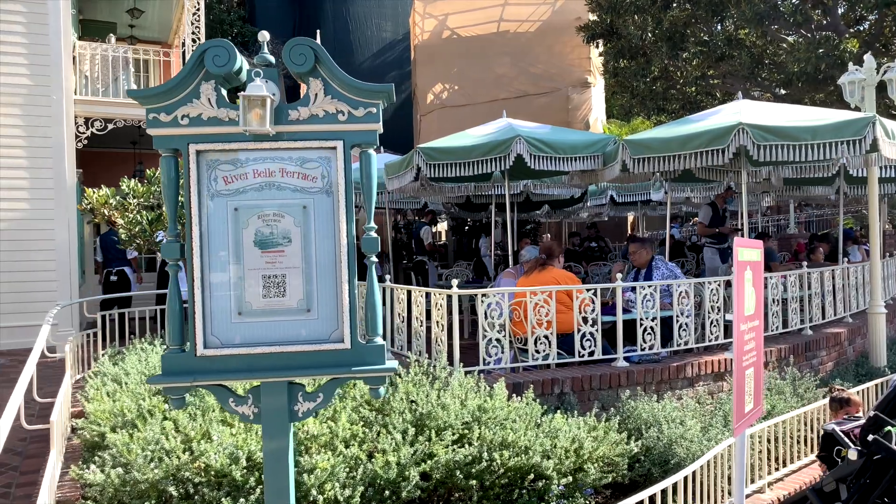Funny joke before we leave the River Belle Terrace — the busser was coming in to pick up the waters and empty dishes, and when I handed over the water I said, 'Put this back inside the Rivers of America which is right outside the door.' And she said, 'Guess where we get our catfish from.' This is our first time at the River Belle and it's really good. I'd definitely come back again. The menu is not overwhelming at all. You do have to have reservations, so make sure you book in advance because it books up pretty quickly.